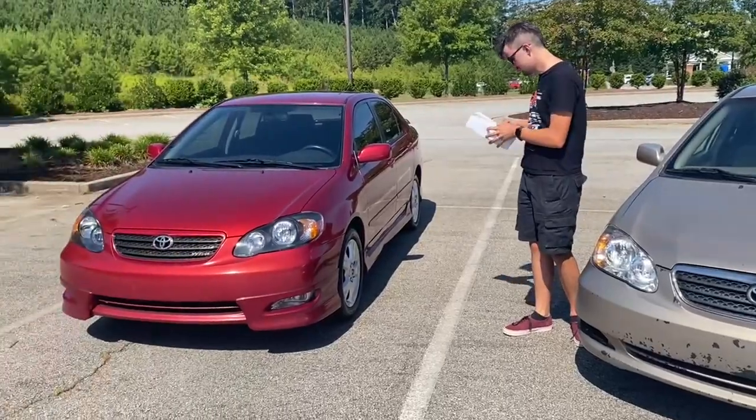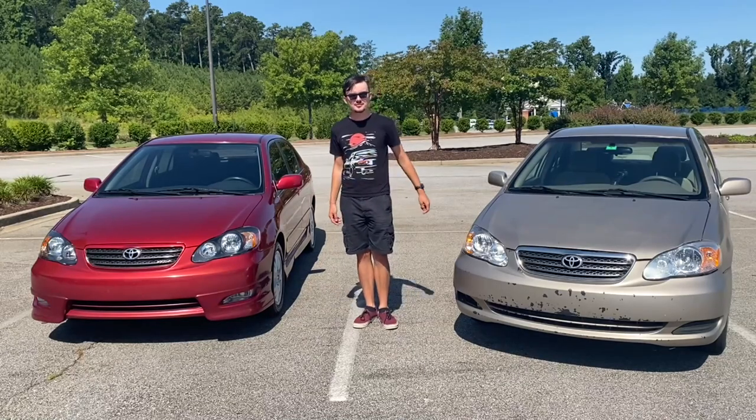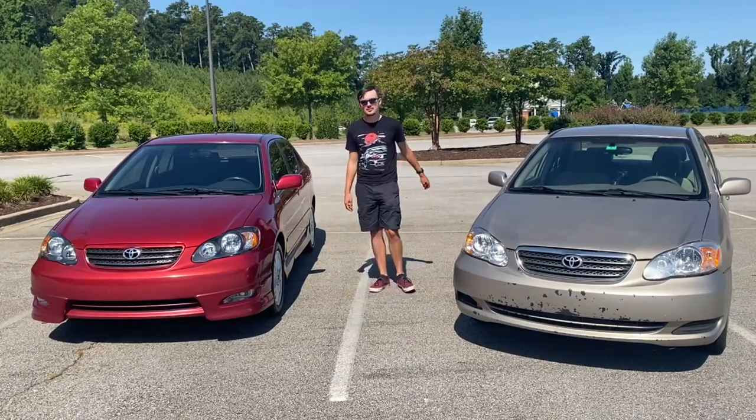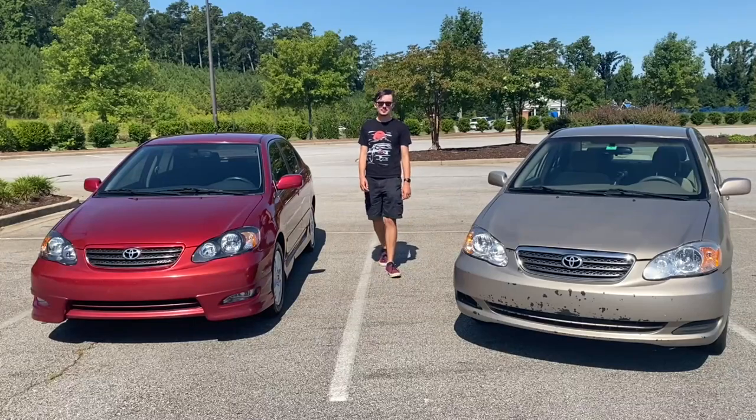The boring old Corolla? Third Hand Motors, I don't have an intro. This is a 2005 Toyota Corolla XRS, and today I'm going to tell you why it's the perfect all-in-one car for cash-strapped car enthusiasts.